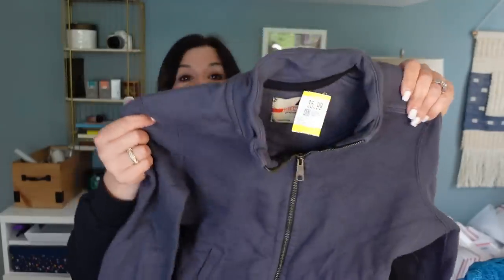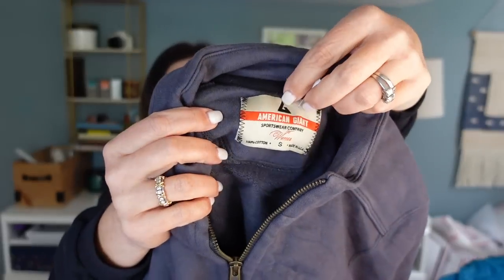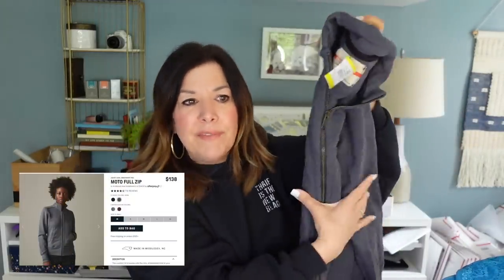This is the American Giant sweatshirt that I decided to grab. I think I'm going to go in and adjust the pricing on the current one I have listed. This is really heavy, beautiful cotton. I paid $5.99 minus 20% off.